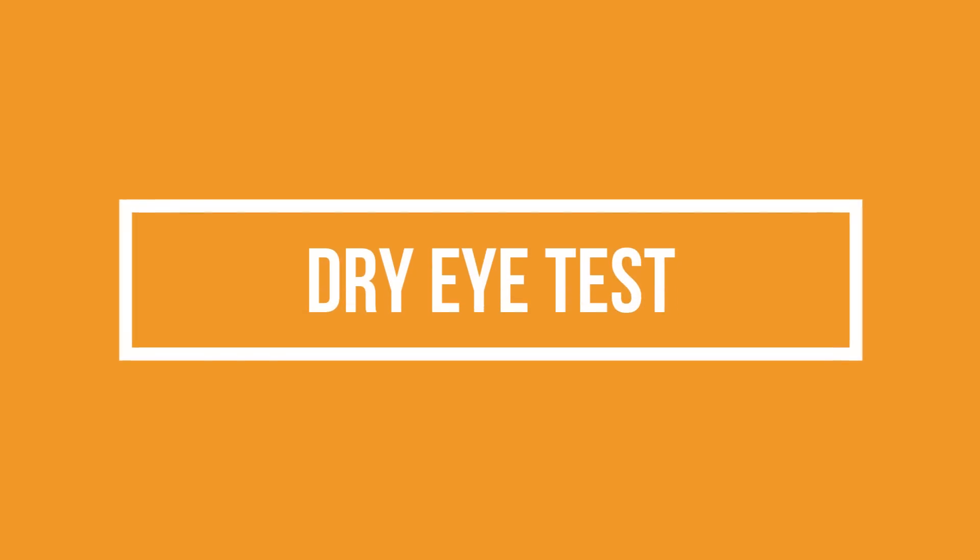One of the other tests that we do is a dry eye test. Post LASIK surgery, some patients experience a little bit of dryness for a few months. So during the LASIK workup, we also check whether there is any pre-existing dryness in the eyes. We do a special test called a Schirmer's test, where a small filter paper is kept at the edge of the eye for five minutes and then we see how much is the wetting ability.